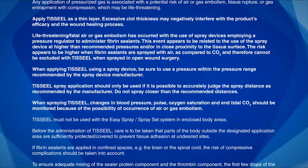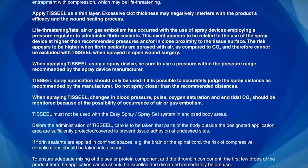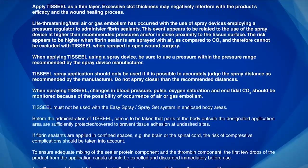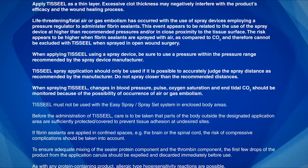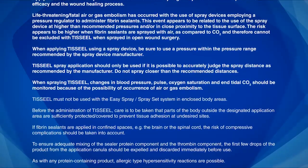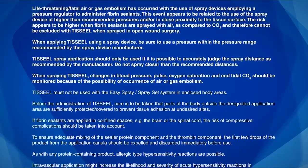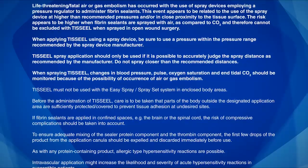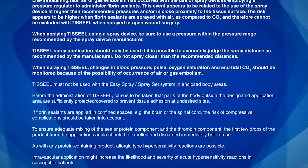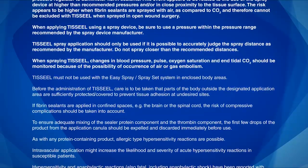When spraying TiSeal, changes in blood pressure, pulse, oxygen saturation, and end-tidal CO2 should be monitored because of the possibility of occurrence of air or gas embolism. TiSeal must not be used with the Easy Spray Set System in enclosed body areas. Before administration of TiSeal, care is to be taken that parts of the body outside the designated application area are sufficiently protected and covered to prevent tissue adhesion at undesired sites.